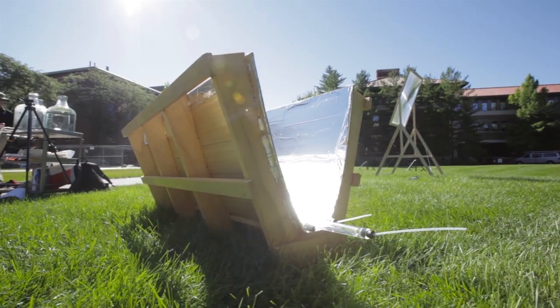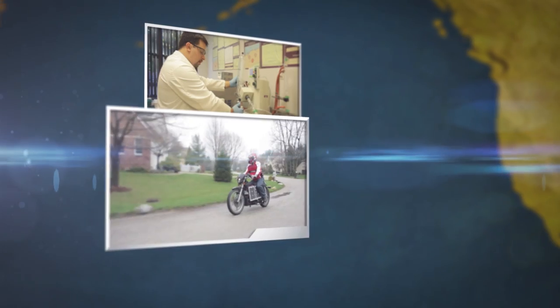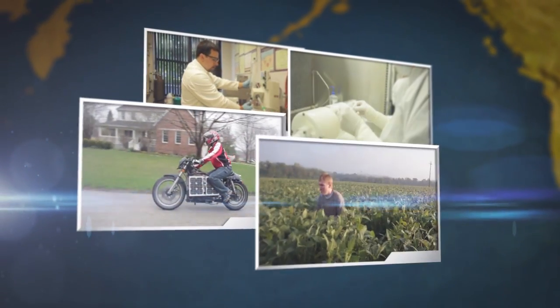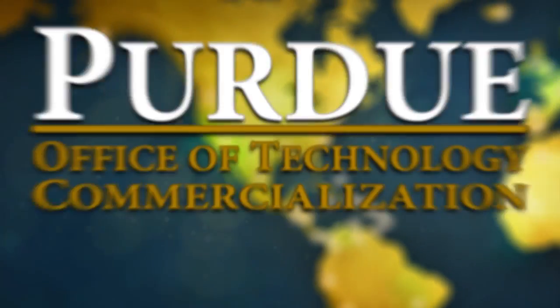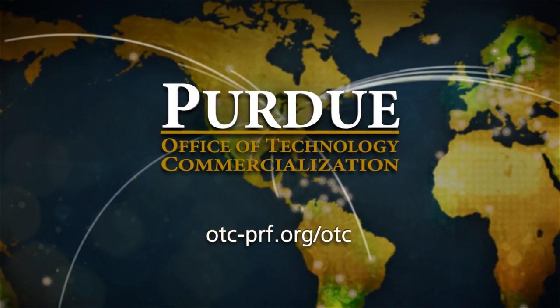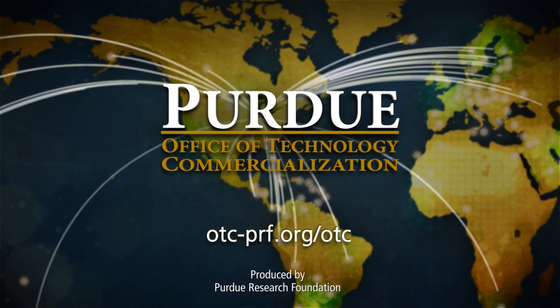Purdue University's patented technologies include new cancer treatments, alternative fuels, biomedical devices, agriculture innovations, and others that are available for licensing through the Office of Technology Commercialization. For more information, visit otc-prf.org/OTC.